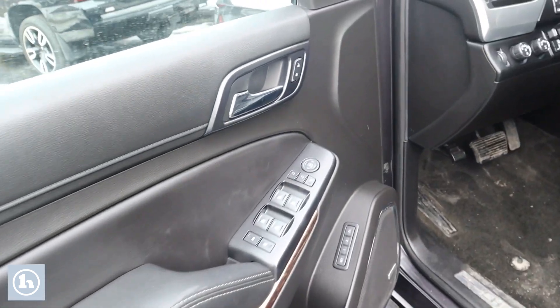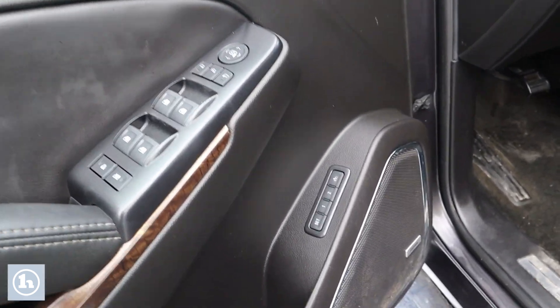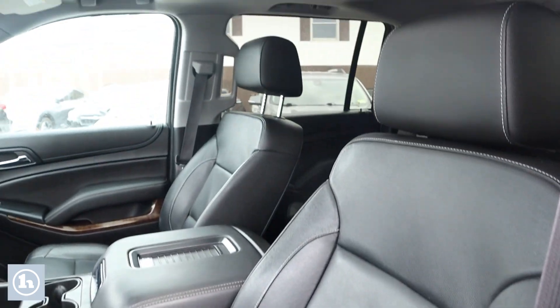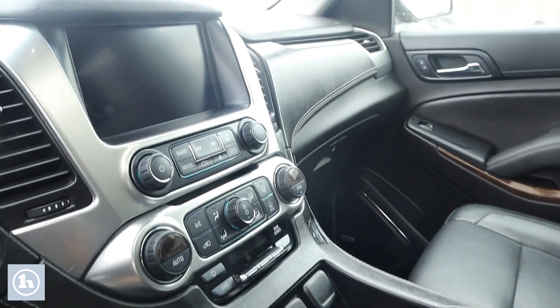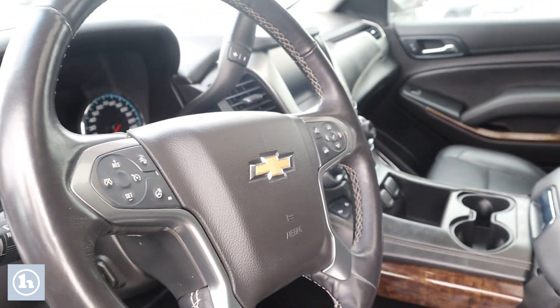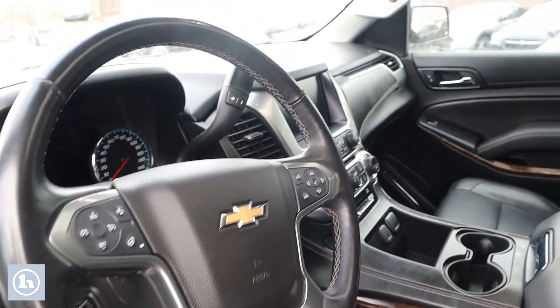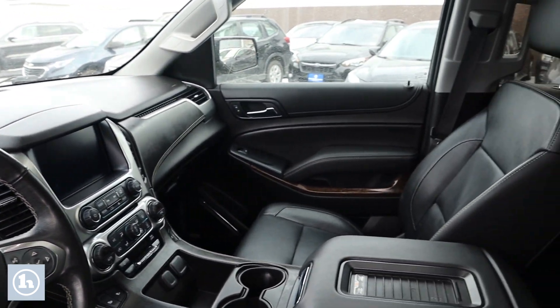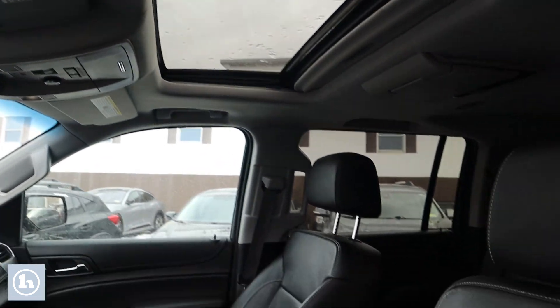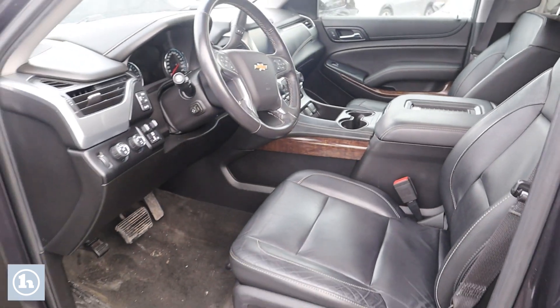Here you have power windows and locks. You have memory seating, power seats, and leather. This thing has navigation. Got that nice moon roof. I'm going to read off some of the stuff it comes with: this is the LT Signature Package, the Luxury Package, the Sun Entertainment and Destination Package, and the Max Trailering Package. This thing comes with everything.